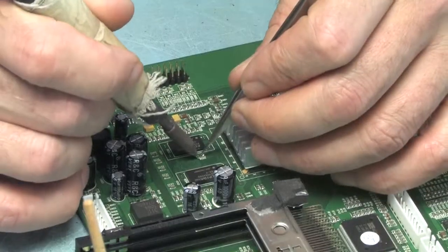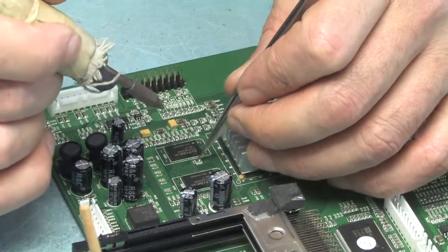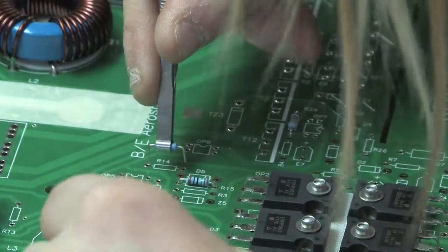At our Operational Service Centre, we repair and modify consumer electronics on module and component level.